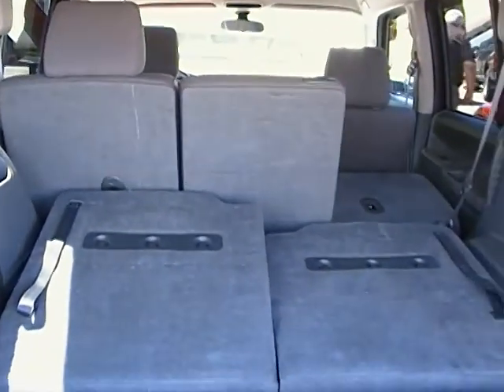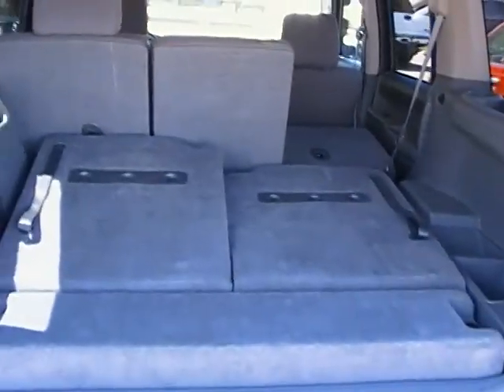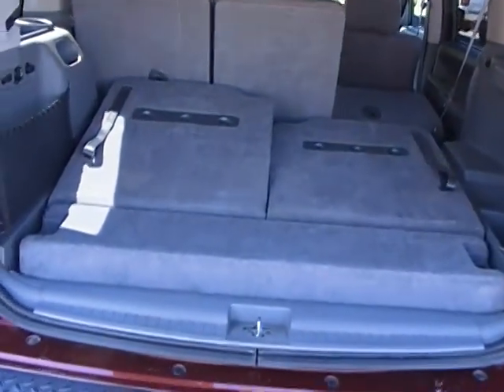Coming around to the very back of the vehicle now — as you can see, these seats will fold down as well. Just give it a quick tap and down they go. As you can see I am doing this with one hand, to show you how easy it is. Those seats will fold all the way down, giving you plenty of space for all your gear, anything that you might want to haul with you.